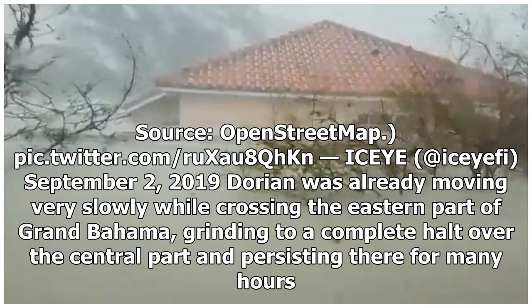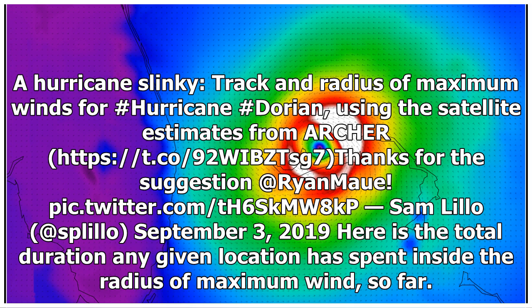Dorian was already moving very slowly while crossing the eastern part of Grand Bahama, grinding to a complete halt over the central part and persisting there for many hours. A hurricane track and radius of maximum winds for Hurricane Dorian was plotted using satellite estimates.